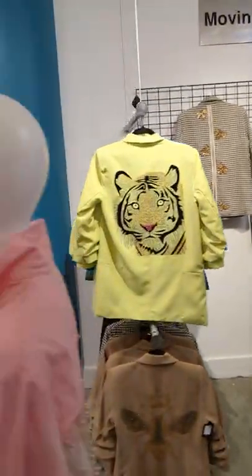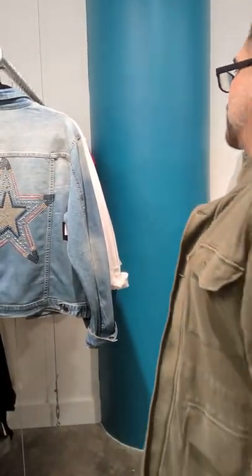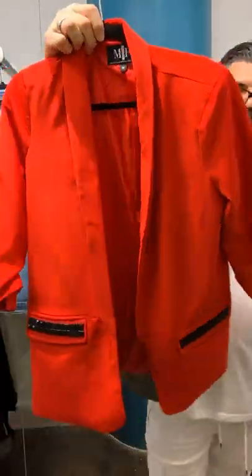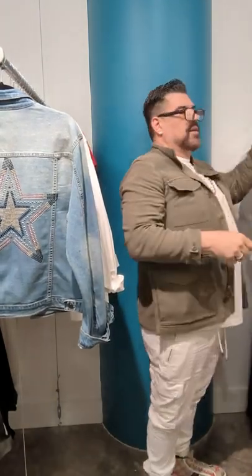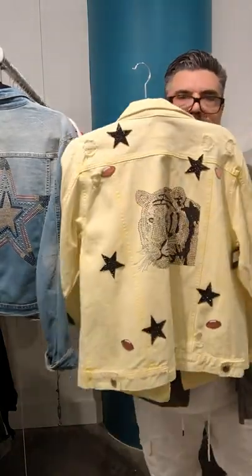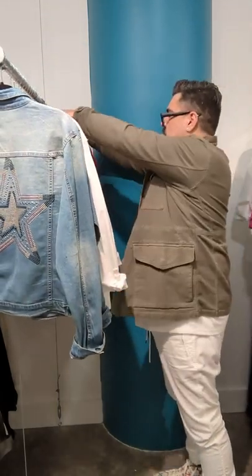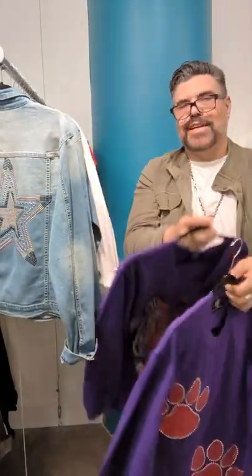What I wanted to show you first — just because we are doing game day. Look how cool this would be for Atlanta: red and black, black star. We all know which school this is — yellow and purple. Isn't that super cool? That tiger is actually purple crystals. Fantastic.